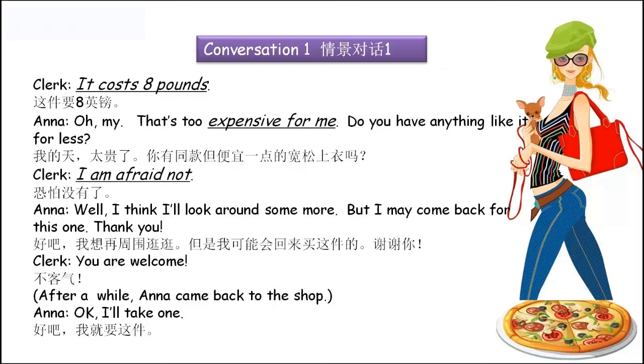After a while Anna came back to the shop and said: 'Okay, I'll take one.' — 我就要这件了。I'll take it, I'll take this blouse — 我就要这件了。